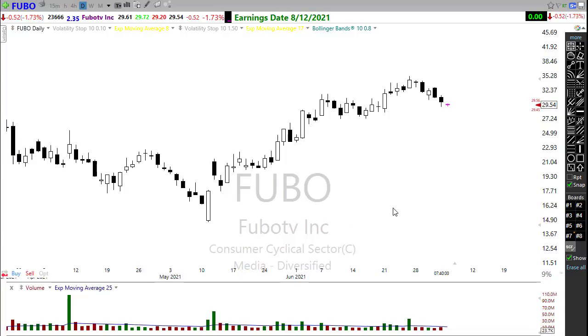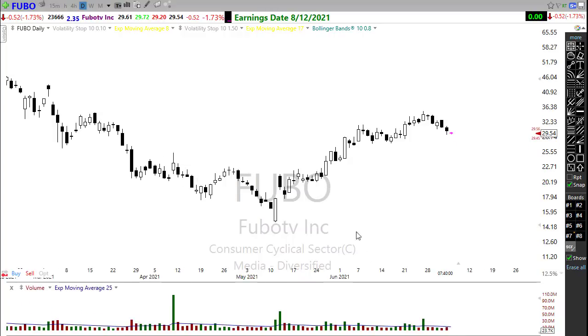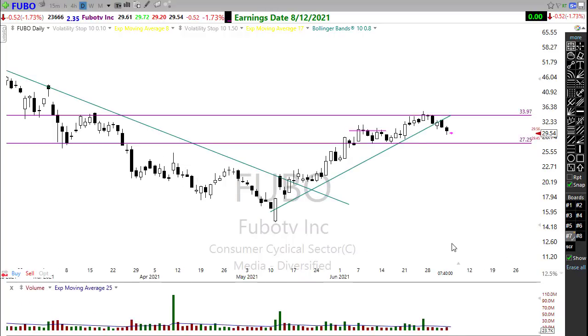Let's take a look at Fubo. Fubo just had a little bit of selling coming in last week. It's been pulling back and breaking this trend. But if it can hold support in this area, this could still come back around for that upside move. It's worth keeping an eye on — not quite ready for prime time yet, but something to pay attention to.